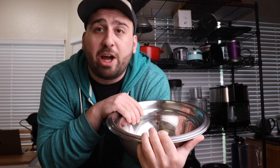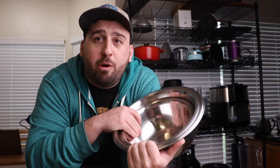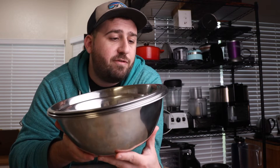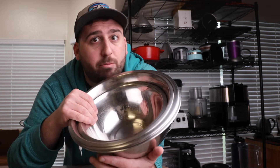Stainless steel bowls — I couldn't live without these. These are one of my most essential things in my whole kitchen. They're super easy to work with, super easy to clean. You can get them hot, you can get them cold, you can do whatever you want with them. If you can fit one medium-sized bowl, you can fit a bunch — there's like seven in this stack. They're not that expensive and they're a lot better than using plastic bowls.